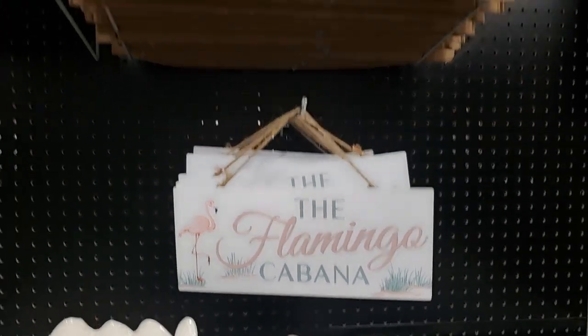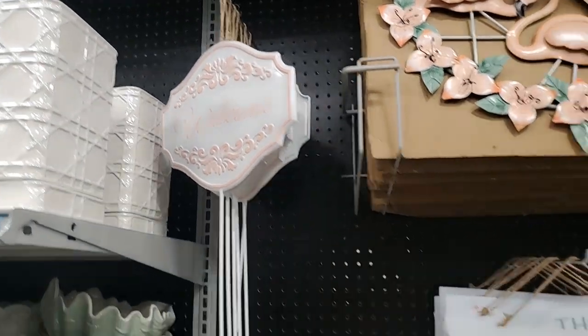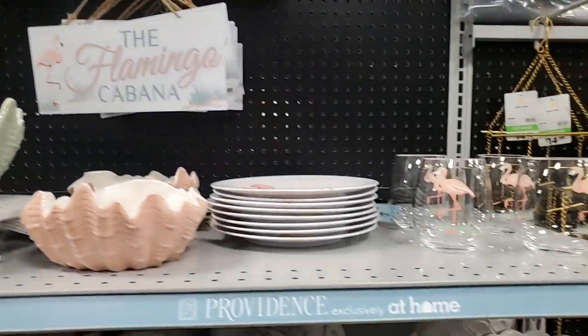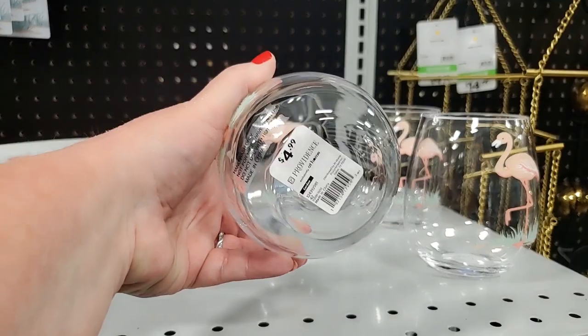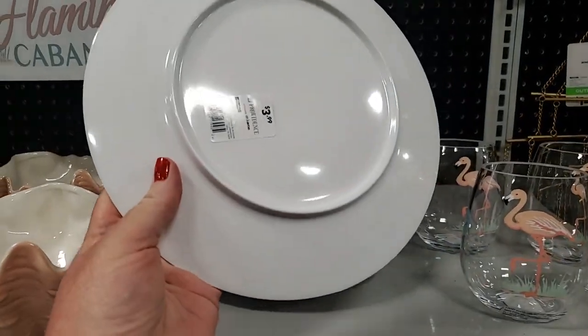The flamingo cabana - welcome! These little flamingo glasses - I myself love flamingos. My kids could buy me flamingo dishes and I'd be thrilled!